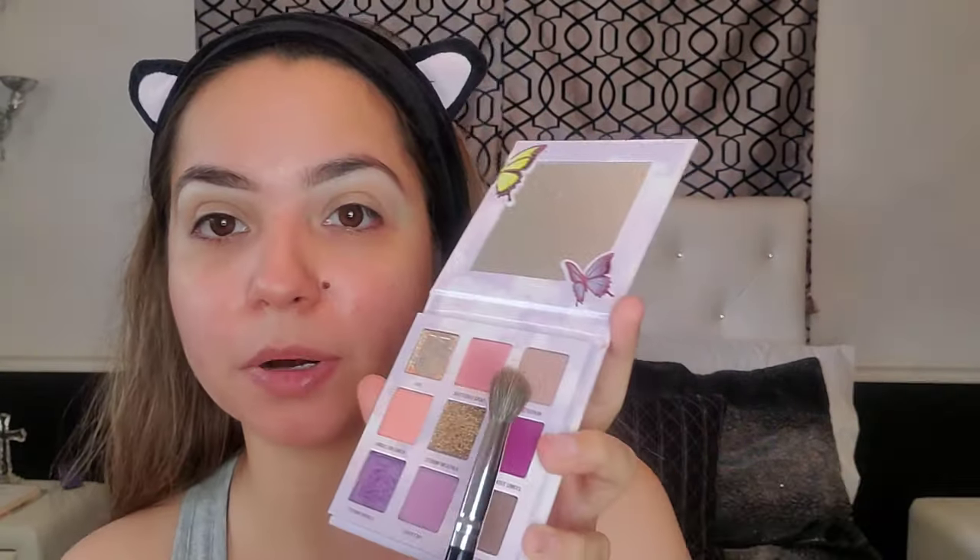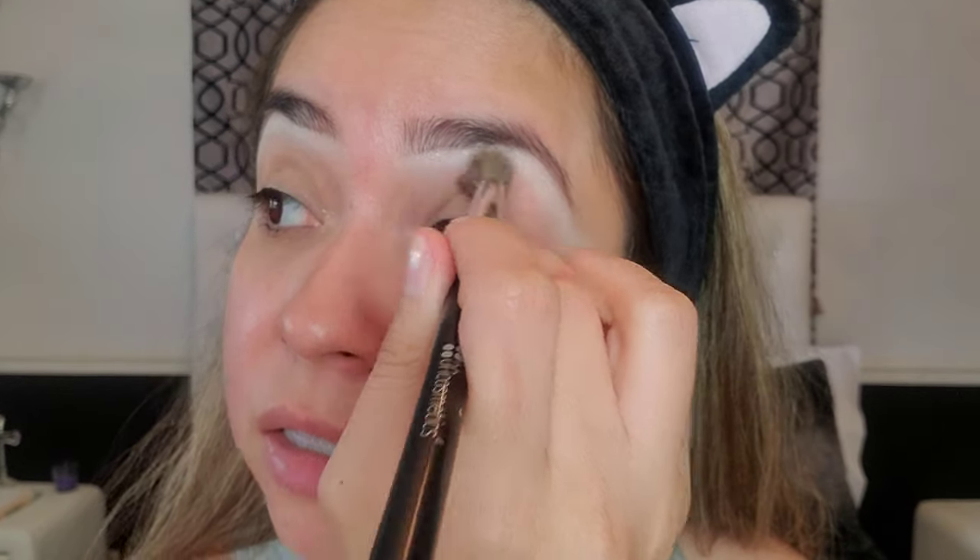I'm going to get my Stormy palette and use 'Perfect Storm' — it's a light brown — perfect as a transition shade. Oh my gosh, these eye boogers — my bad. So I'm going to do a halo eye and then a sparkly pop of color in the middle.